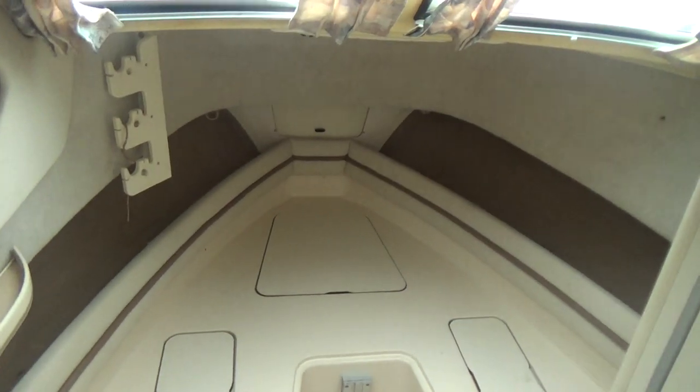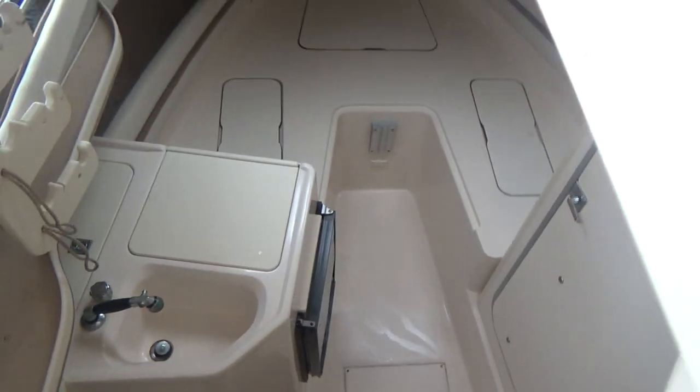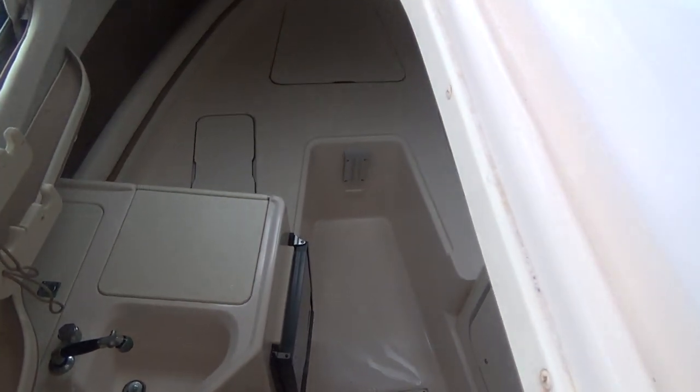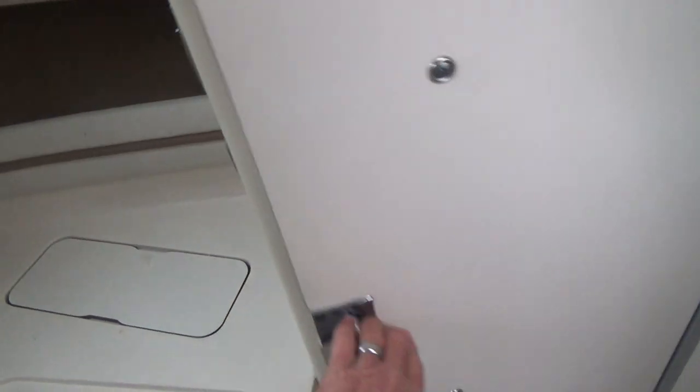Down below in the cabin, we do have all the cushions — we had them out to be cleaned — very nice interior cushions. A sink, a refrigerator/freezer, and best of all an enclosed head. All of your cushions along with your table in the back. This is a little coffin box — aft cabin — it's not much room but it's a good place to store things.